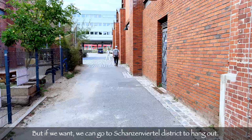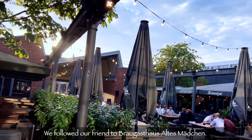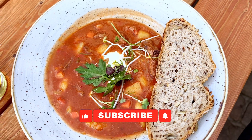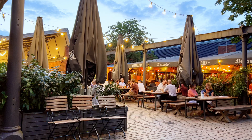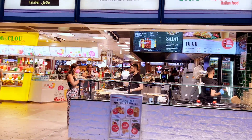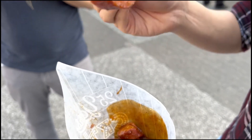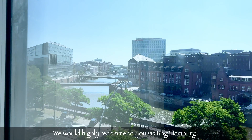If we want, we can go to the Schanzenviertel district for a hangout — it's kind of the cultural center in Hamburg with street art, endless restaurants and bars. We followed our friend to an antique mansion; it provides a nice and very chilling ambience. We tried different craft beers and food. The central station is also crowded with several shops, and we would recommend trying the curry goods in front of the station. But there are also quiet districts where you can enjoy the silence and natural sounds.